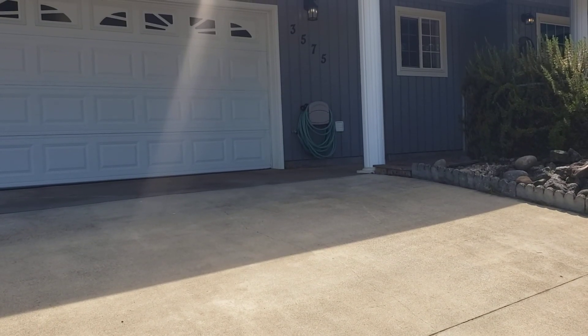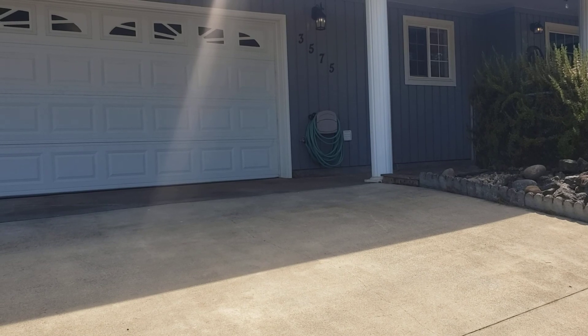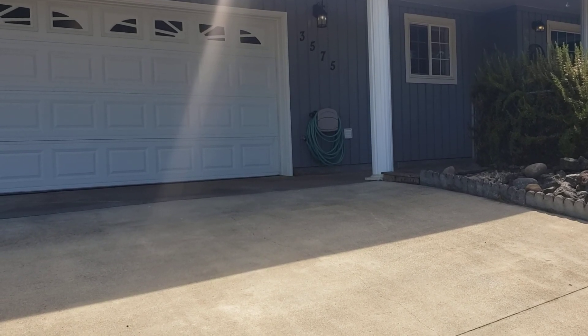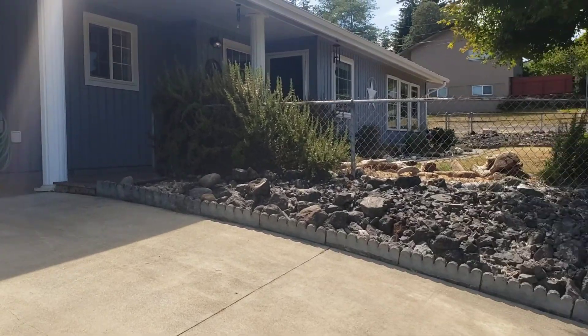Hi, I'm at the home of 3575 Chester in North Bend. This is a three-bedroom, two-bath, 1525 square feet. Here's a look around the neighborhood.